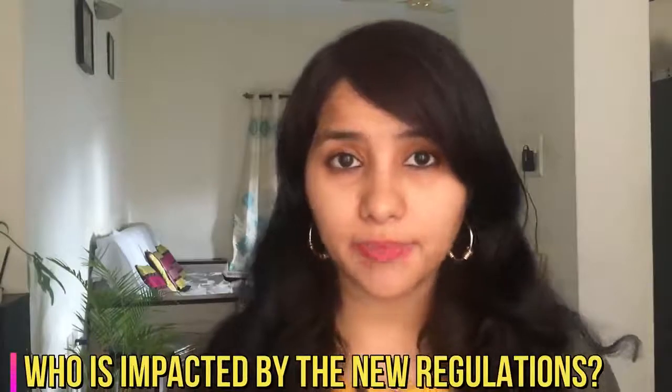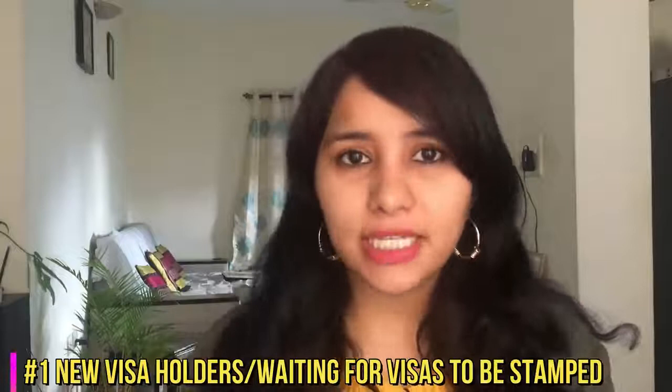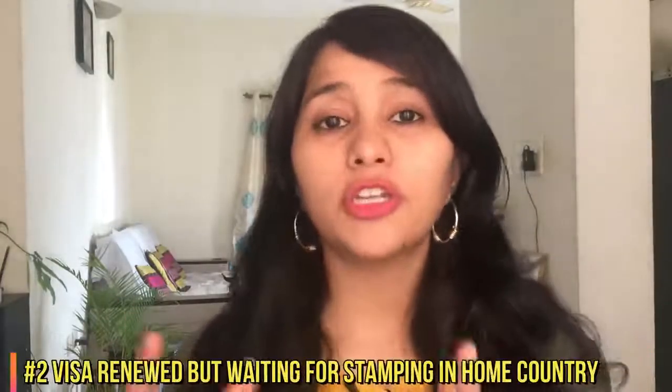The next big question is who is impacted by this ban. Number one, this ban impacts all new visa holders. For example, if you are a new H-1B visa holder whose visa was issued recently in March 2020 and you are currently in your home country waiting for the visa to get stamped, this ban is going to impact you and you will have to wait till the end of this year. Second, this ban impacts all visas which have been renewed but the holder is currently outside the US and has come to their home country for stamping — you will have to wait till the ban is lifted.